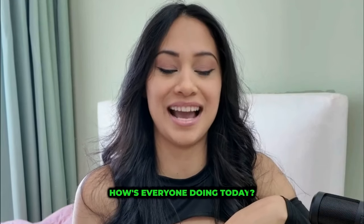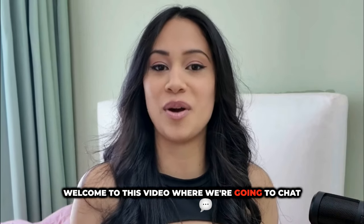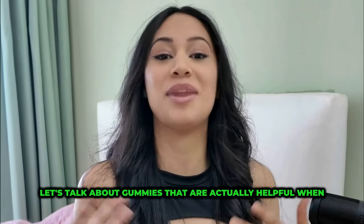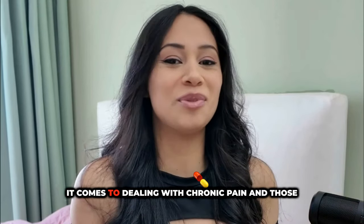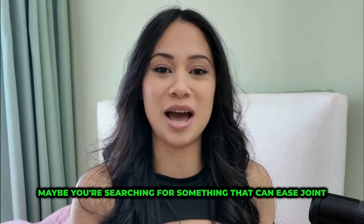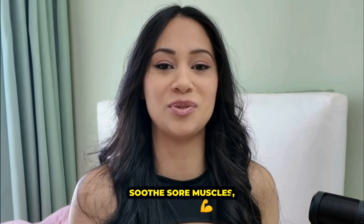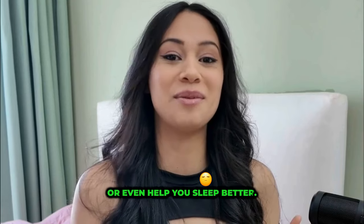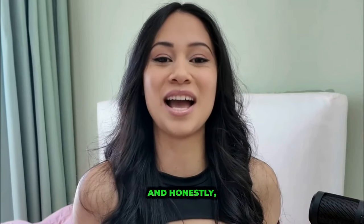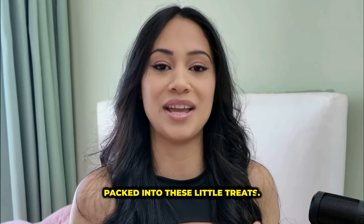Hello, everyone. How's everyone doing today? Welcome to this video where we're going to chat about smart hemp gummies. Let's talk about gummies that are actually helpful when it comes to dealing with chronic pain and those annoying aches. Maybe you're searching for something that can ease joint pain, soothe sore muscles, or even help you sleep better. Well, smart hemp gummies have a lot to offer, and honestly, I think they're amazing because of all the benefits packed into these little treats.